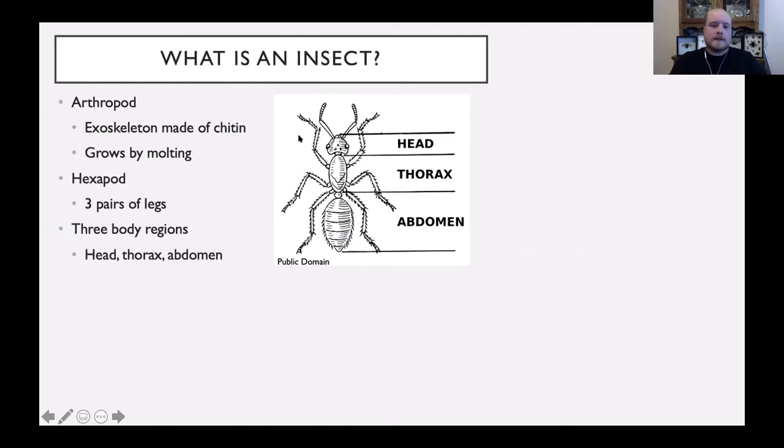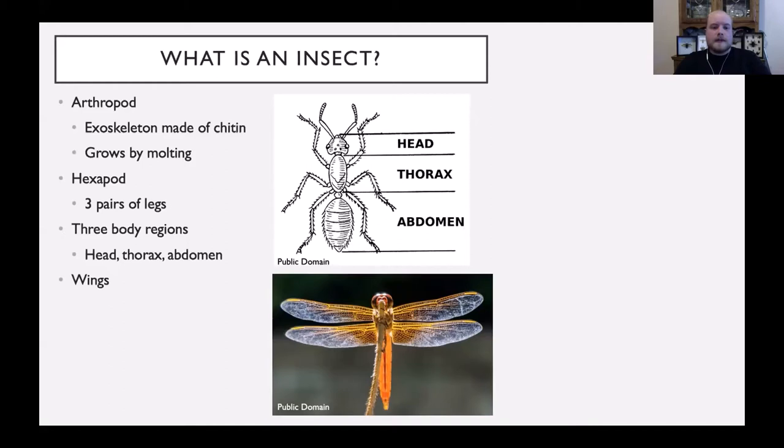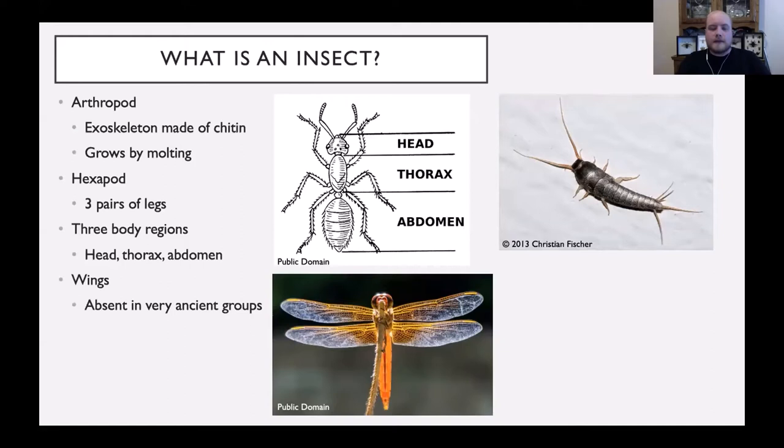Wings are a very important distinguishing feature for most insects, and that was a really important step evolutionarily speaking. There are a few insect groups that don't have wings. Some really ancient groups, like the silverfish, were present before the evolution of wings and don't have them at all. And then there are a few more advanced groups, like fleas, that have evolved a lifestyle where they don't require wings — in fact the wings would get in the way, so they've lost them.